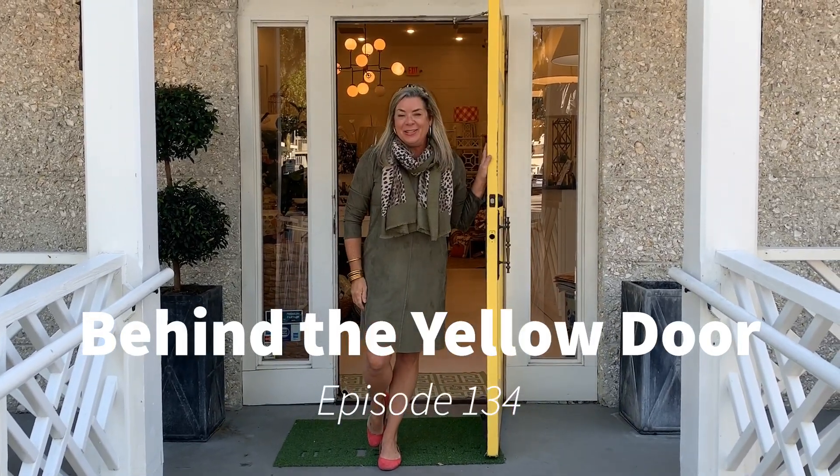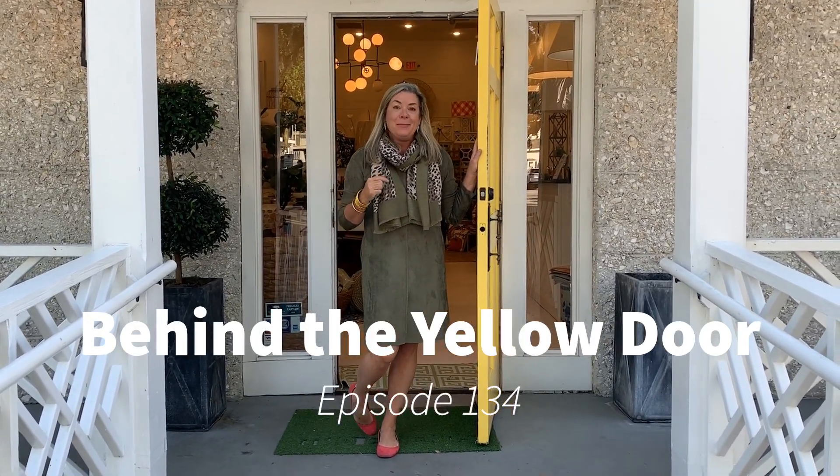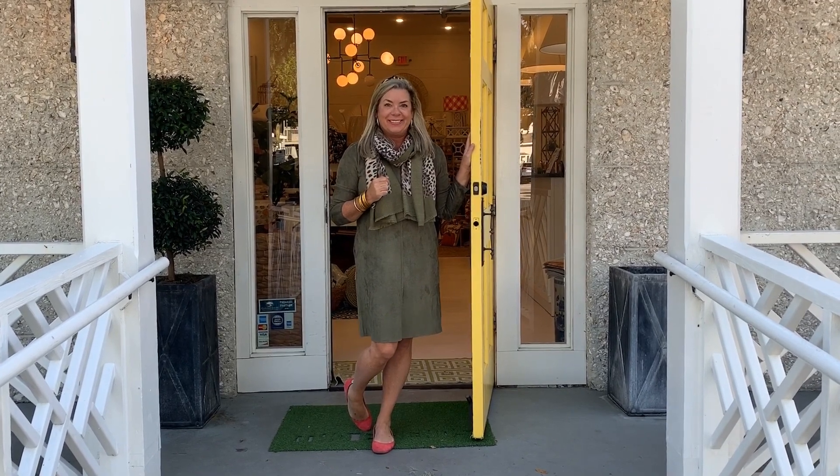Hi there and welcome to Behind the Yellow Door and Two Friends. Come on in and let me show you what's happening this week. This week, Behind the Yellow Door, I'm going to share with you my five favorite items this week.